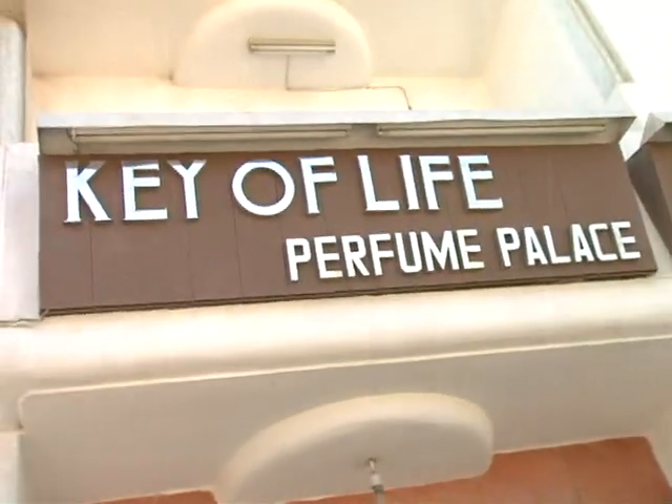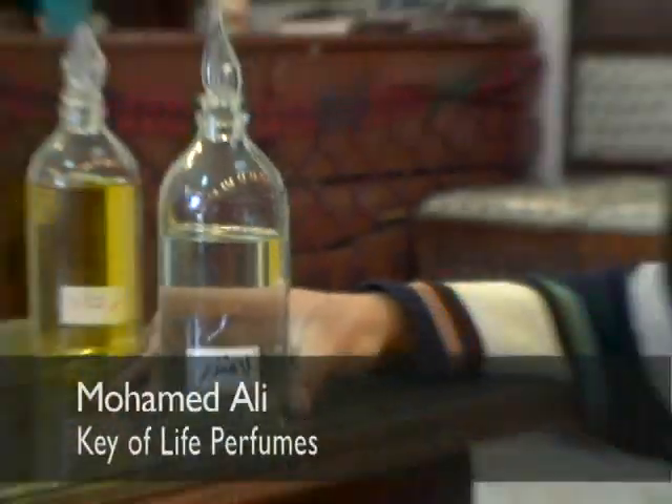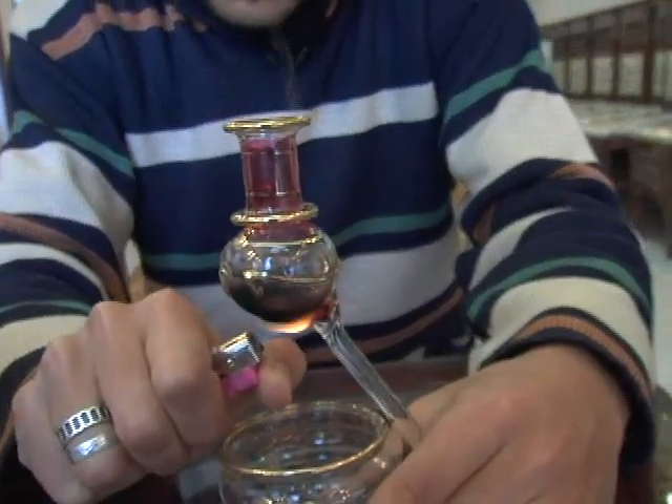Something that you shouldn't miss while shopping is perfume shopping. Here in Dahab, near Taaba city, you can find the Key of Life, where you can even create your own perfume. Lavender is a special one used for relaxation — take a few drops, put it in the burner, and you can perfume your whole house.